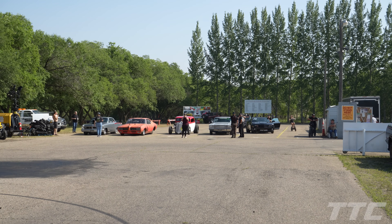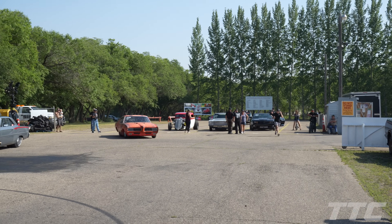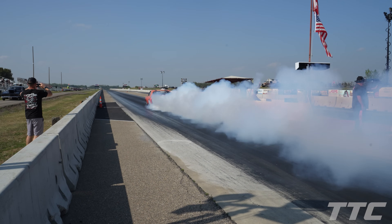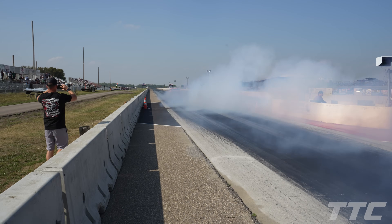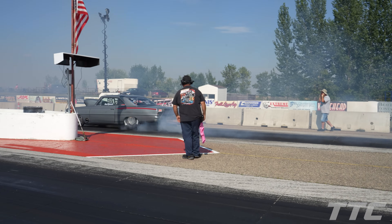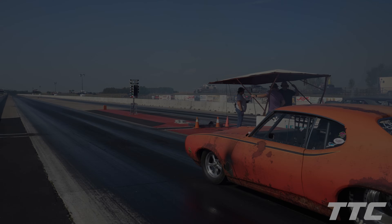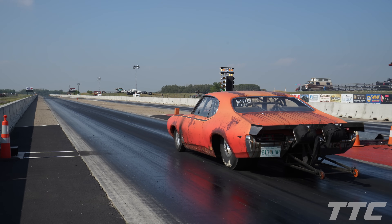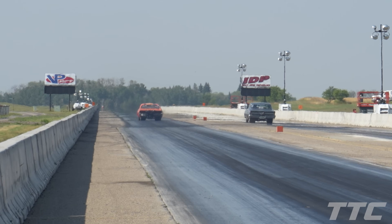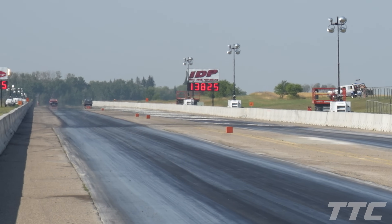Alright guys, this is the finals of streetcar shootout. We've got big tire coming first, then stick shift cars and small tires — three runs left to finish the shootout. Russ Flamin pulling up to the line with his twin turbo GTO, and Scott Yurenko with what looks like a nitrous Acadian. Big tire finals here at SIR. Russ is out front — 4.70, 156 mile an hour pass. The GTO taking all that money.